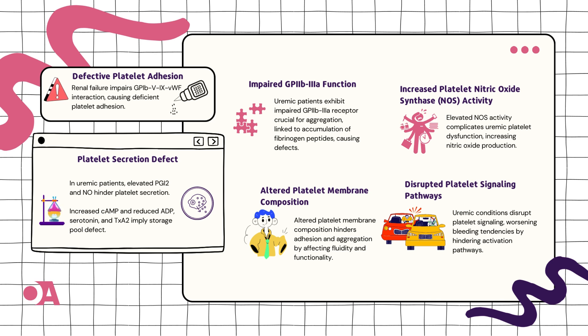And there's a storage problem too, involving chemicals like cAMP, ADP, serotonin, and thromboxane A2. It's like they need a makeover for their storage space.